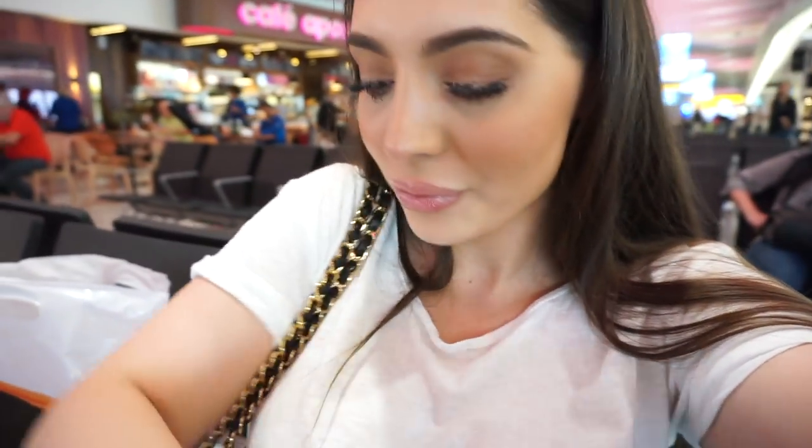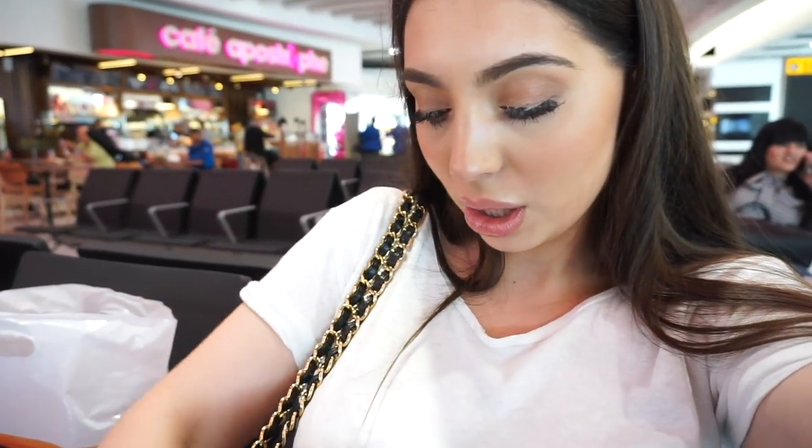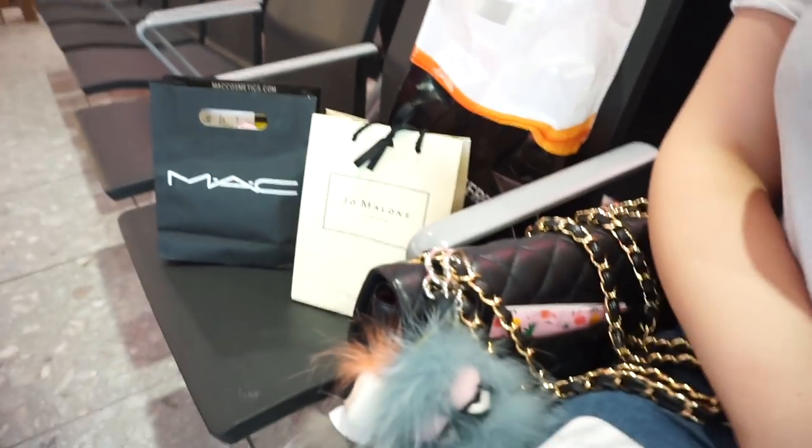I also picked up the perfume I showed you, and from MAC I got a mini Fix Plus. That's what I got. I really wanted to get that bag but I just got a marmont. I also picked up some chocolates — these ones are for me and I'll have them, and then this one is a gift.